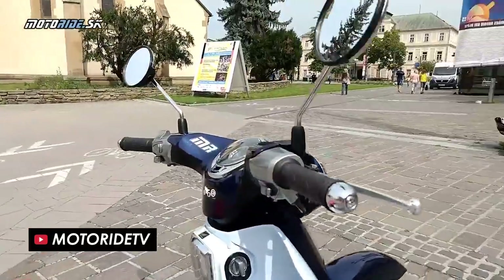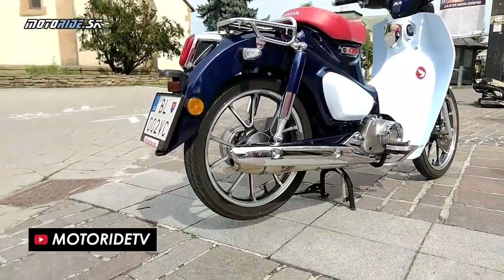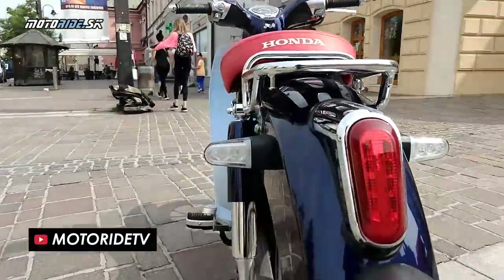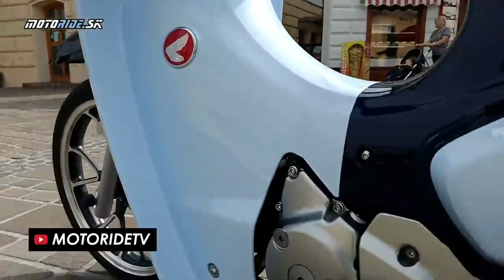The white fairing is instantly recognisable from the original, but the new C125 adds a bunch of modern touches like cast aluminium wheels in place of spokes, disc brakes with front ABS instead of drums, a part digital display, and keyless ignition with immobiliser, alarm, and LED lighting.